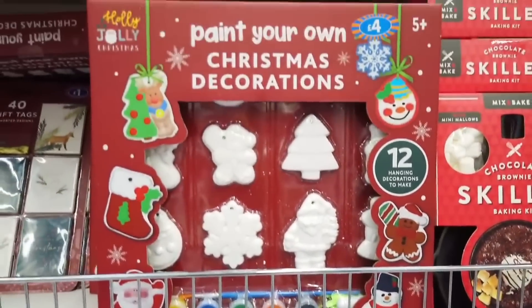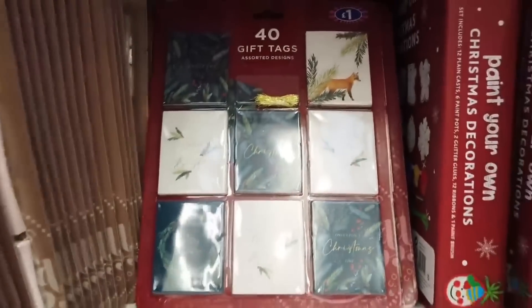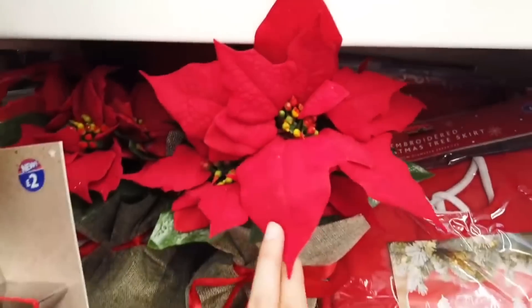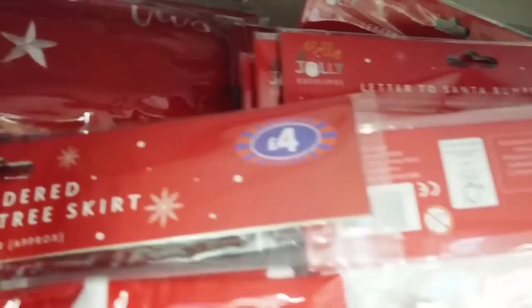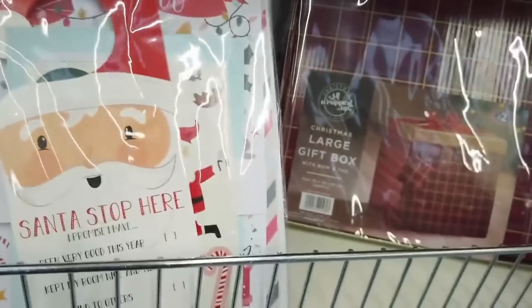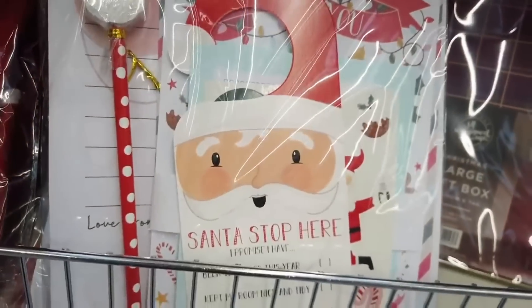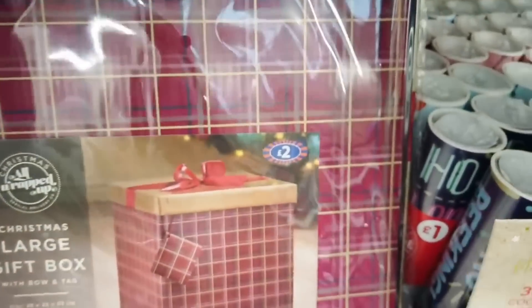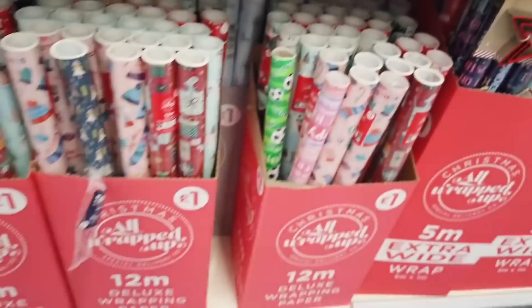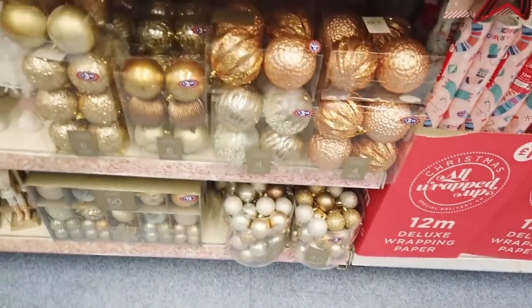They've got these paint-on Christmas decorations which would be a really nice crafty activity to do with the kids. They had these bumper pack things at such a good price - look at how much you get. That was just a pound and it's such good quality, so I definitely recommend these. They had these really large gift boxes - you could literally put a puppy in there. It's not just for Easter or Christmas.